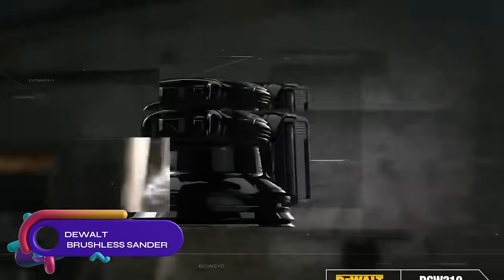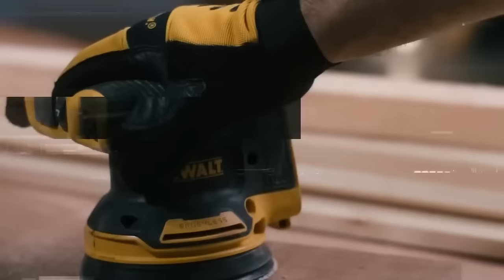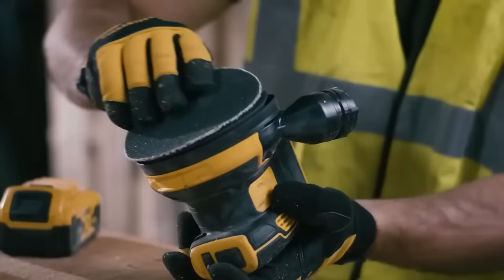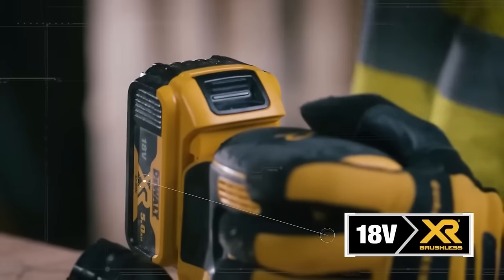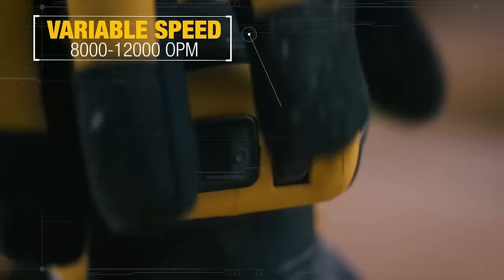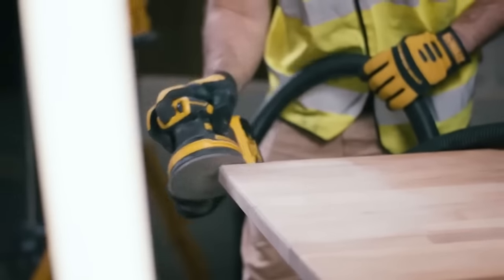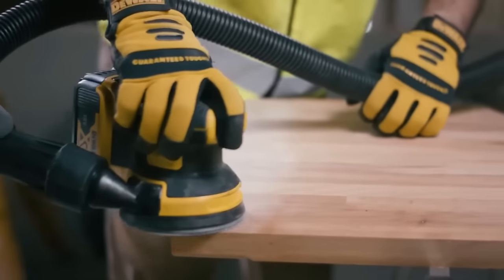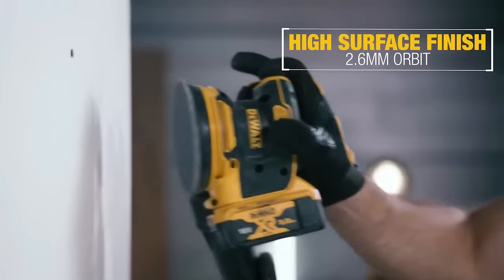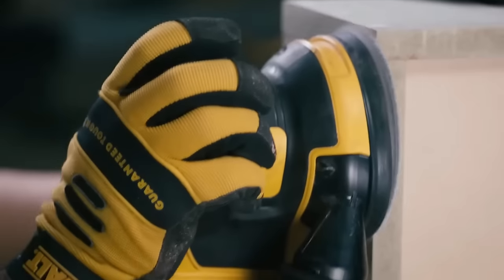The DeWalt DCW210 Brushless Sander is a 20V Max brushless random orbital sander designed for professional use. Its powerful brushless motor delivers up to 12,000 OPM for fast and efficient sanding, and the variable speed dial allows you to adjust the speed as needed. The sander also features a dust collection port to keep the work area clean. It is a reliable and durable option, though it may not be the most affordable choice. The sander is compatible with all DeWalt 20V Max batteries and comes with a sanding pad, dust bag, and carrying case.